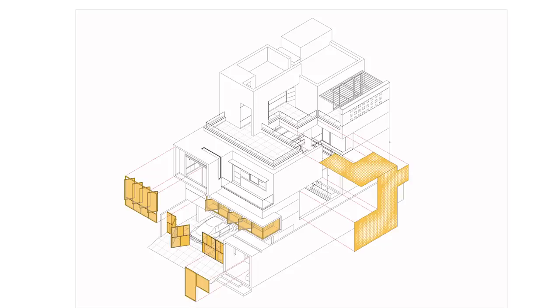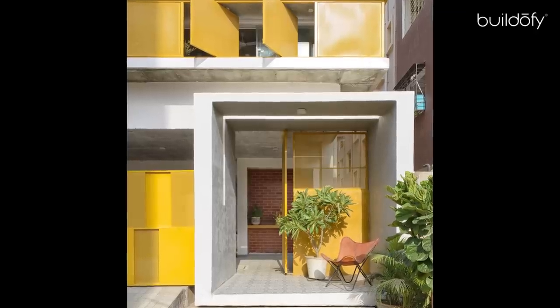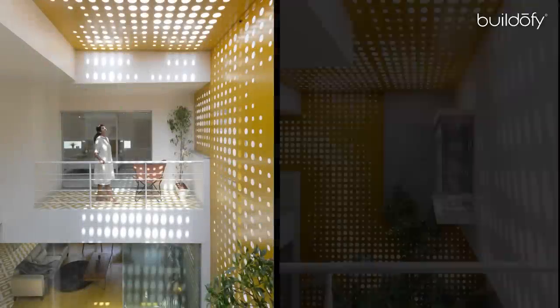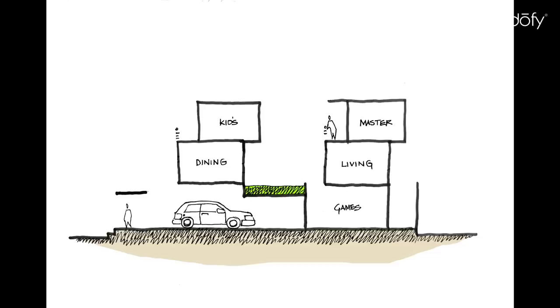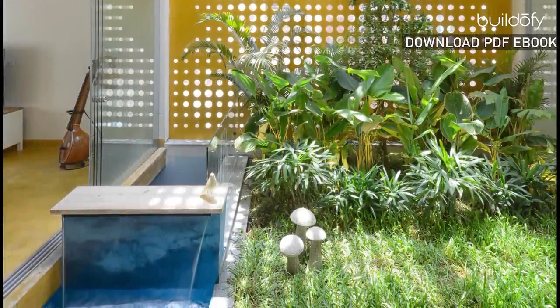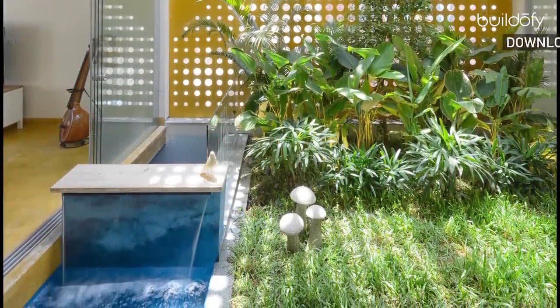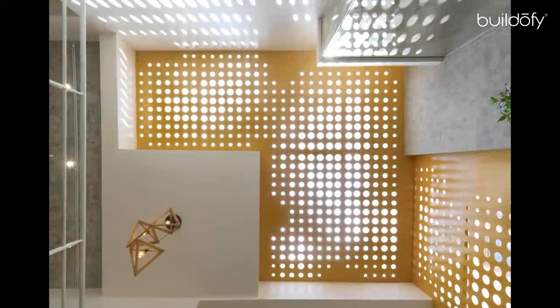The walls are removed and operable windows with glass and metal are created at the ends to allow free flow of air. At the sole of the house lies the tropical garden. The central garden is covered with a laser-cut metal perforated screen, parametrically designed, which brings in a fantastic play of light throughout the day and year.